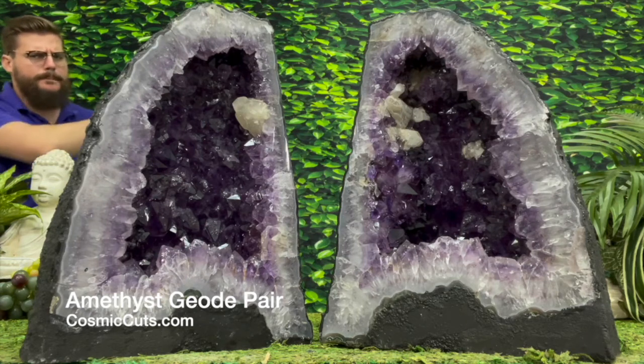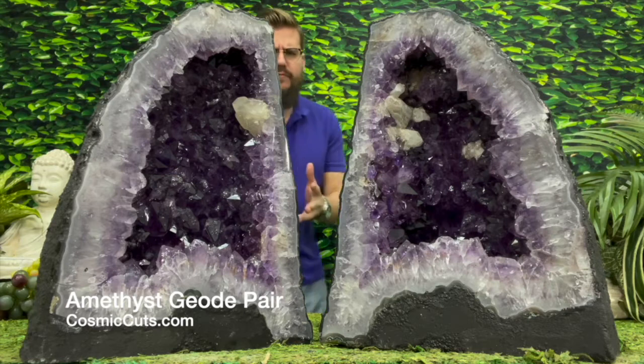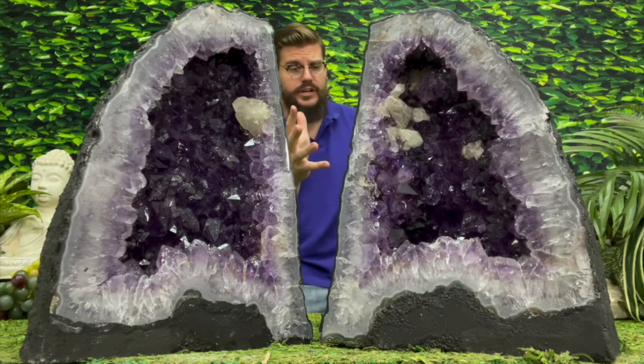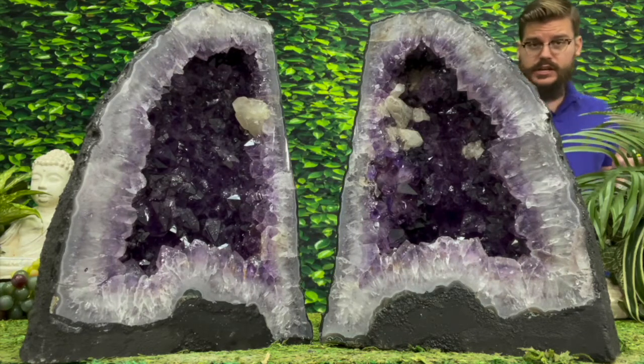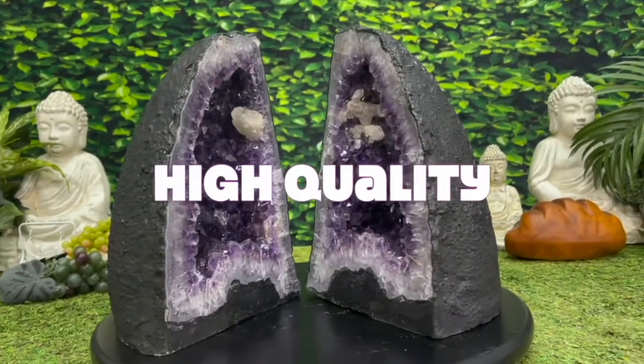Greetings my friends, Michael Parrish with CosmicCuts.com, and Lord have mercy — we have an incredible, incredible treat to indulge in today. Yes indeed friends, this gorgeous super high quality matching Amethyst Geode pair.